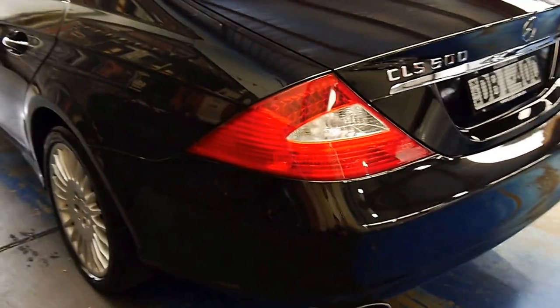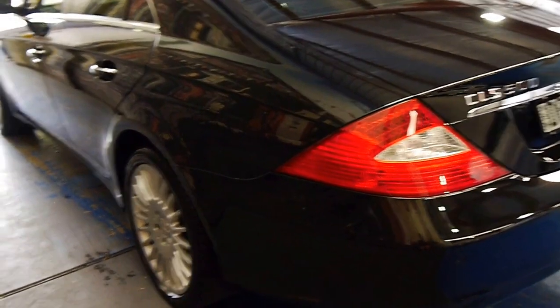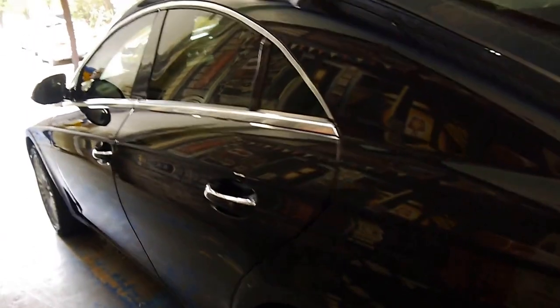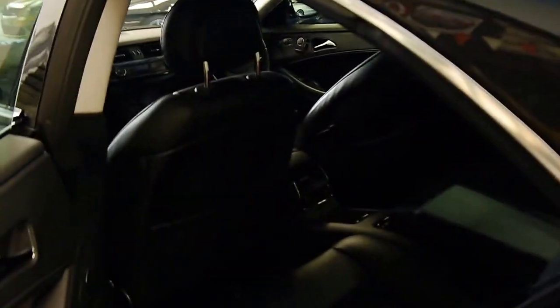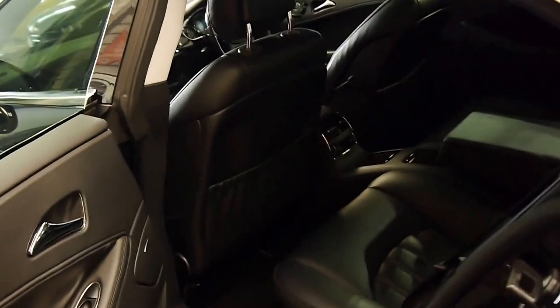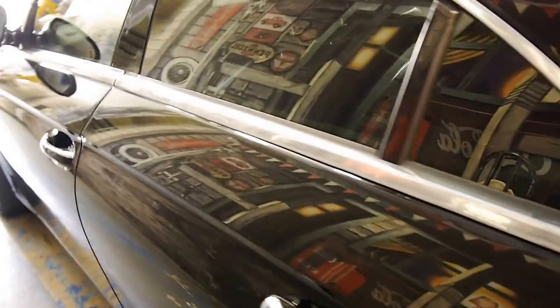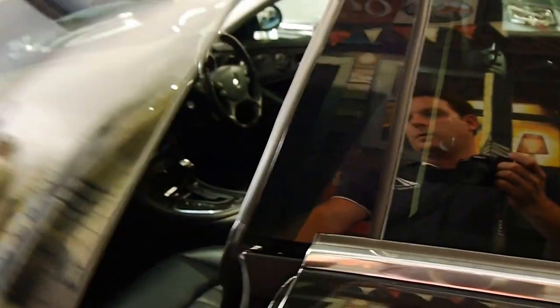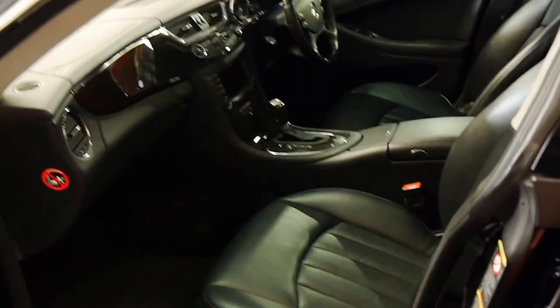The 500s, as I was saying by the fuel consumption, are actually quite economical and they're very reliable. This 5 litre V8 has been built by Mercedes for years — this was actually the very last of the 5 litre V8 before they changed it to the 5.5 litre. It's got the 7 speed gearbox, which is a very good combination; the 5 litre V8 with the 7 speed gearbox works perfectly.